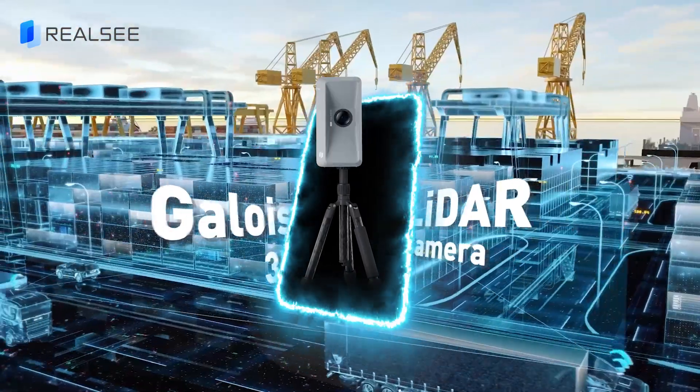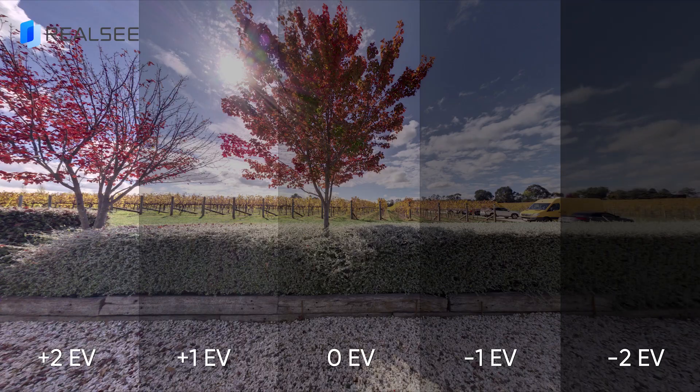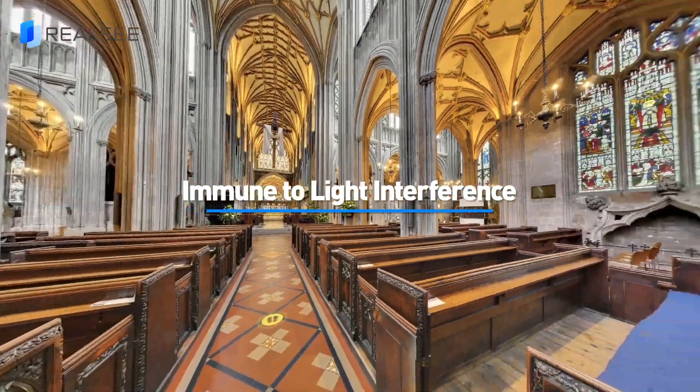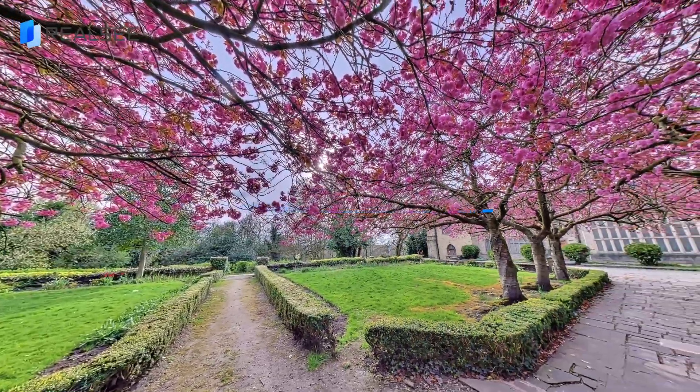Equipped with 940nm LiDAR, a 4/3rds inch CMOS sensor, and 5-bracket HDR, the RealSeagal WA 3D LiDAR Camera is immune to light interference, guaranteeing reliable data collection in any indoor or outdoor lighting condition.